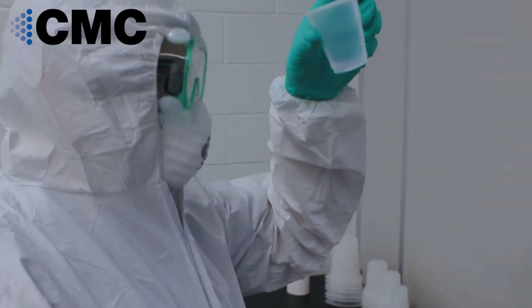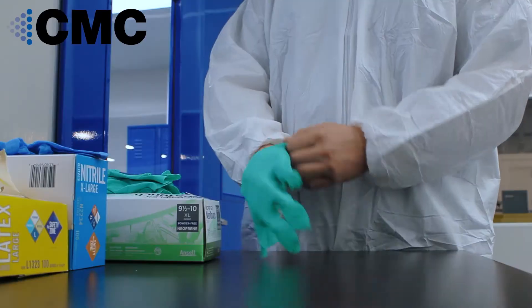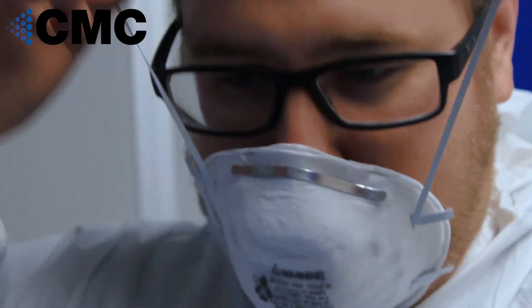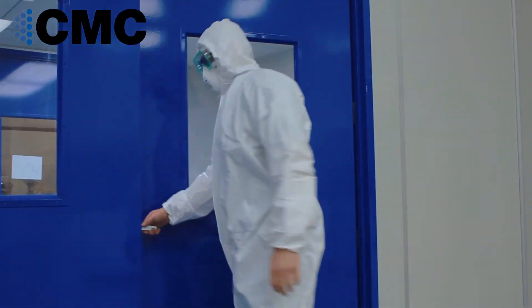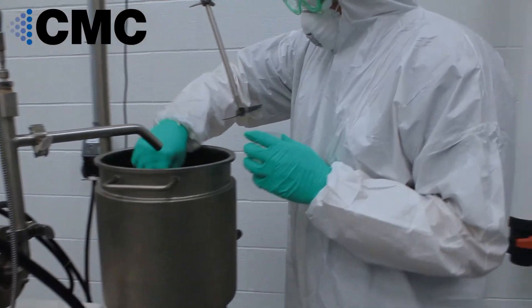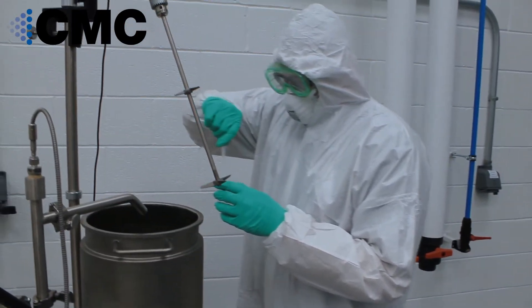Each operator prepares to enter the room putting on a full body Tyvek suit, gloves, foot booties, and face mask with goggles. All new work orders receive an inspection checklist. Every operator ensures compliance of the checklist from beginning to completion of the work order.